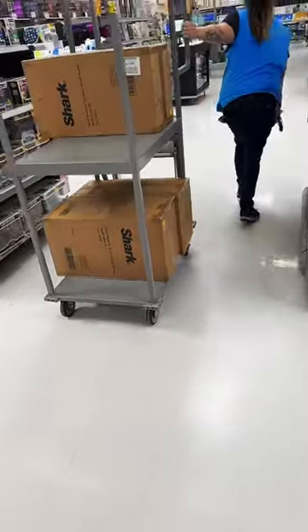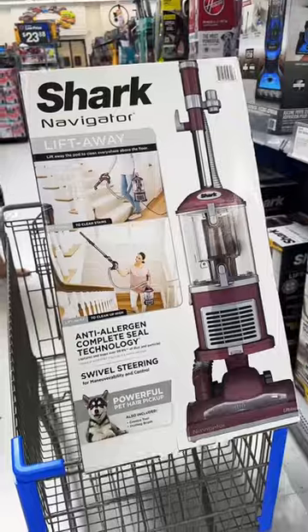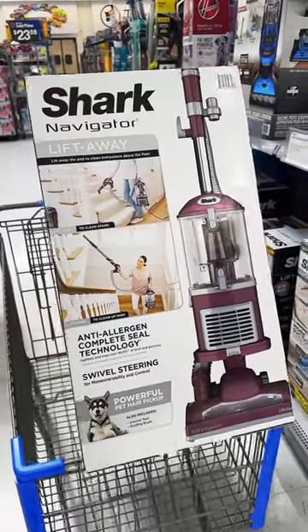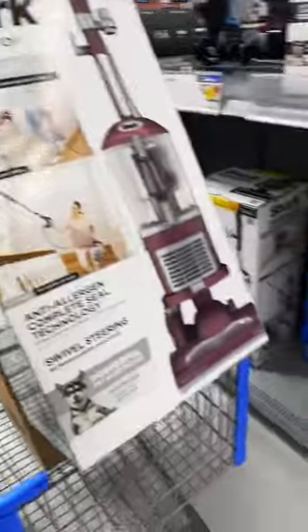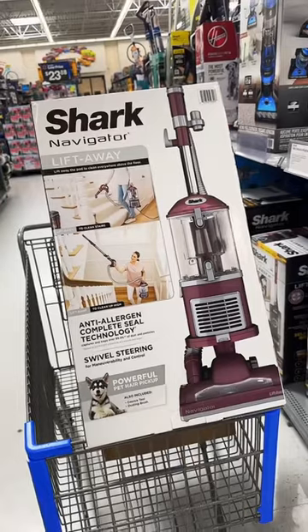These were about $200 each, but they rang up on clearance for $48. Keep in mind they both look the exact same, but it's actually this one that's on clearance. So next time you're at Walmart, go scan and see if it's on clearance in your location as well.